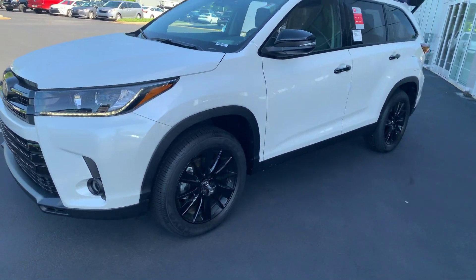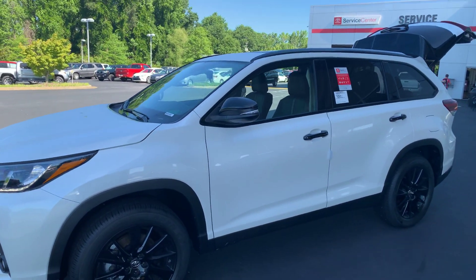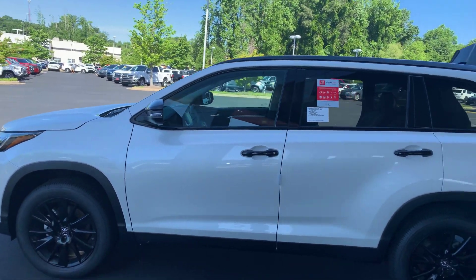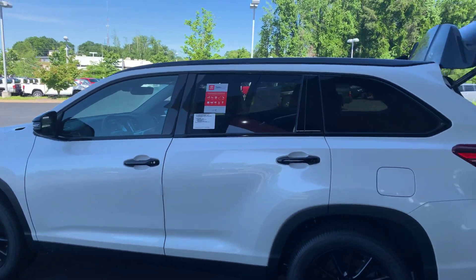You also have your black alloy wheels. This is the Night Shade edition, giving you your black wheels, your black power side mirrors with blind spot, and your black door handles.